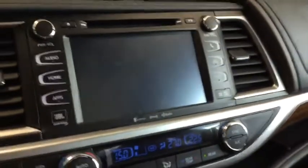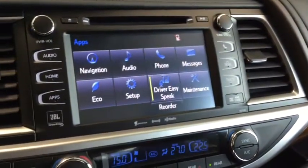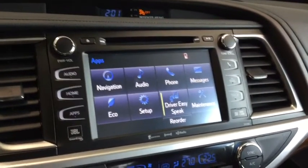Going back to your applications now, a nice feature that comes with Highlanders is your driver EasySpeak. Turning it on, your voice is mic'd back to your rear passengers so that they can hear you and you don't need to strain your voice anymore.